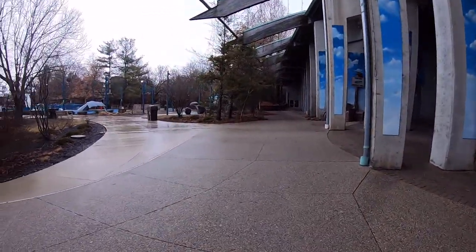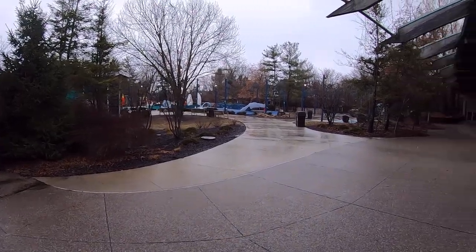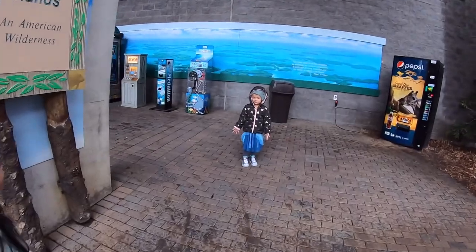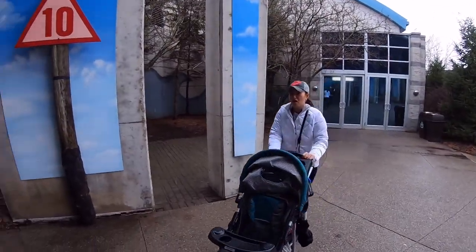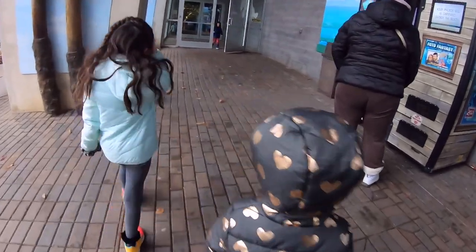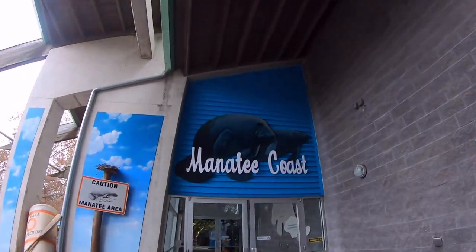Filming family adventures at the Columbus Zoo and Aquarium. It's a play area outside of the Manatee Coast — Ava, Lila, Mommy, and Daddy. We're going to go into Manatee Coast now.